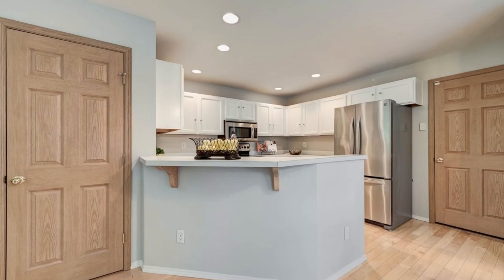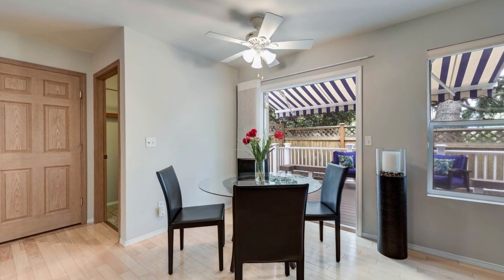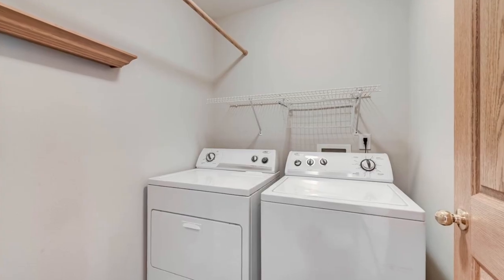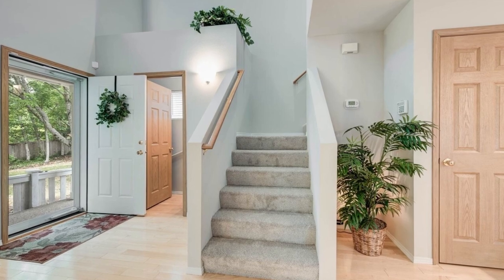Relax in the inviting living room featuring a cozy gas fireplace and French doors that lead out to a spacious synthetic deck. The deck comes with a retractable awning, making it an ideal spot for outdoor enjoyment. The fully fenced yard ensures privacy and security.